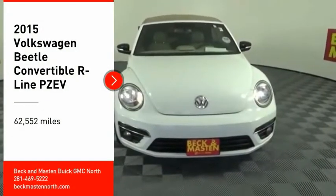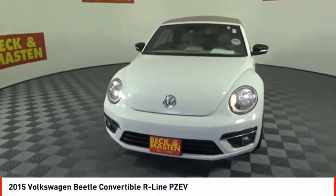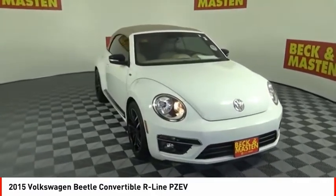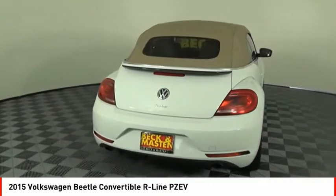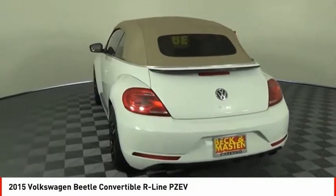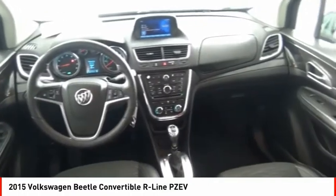Stop by and take a look at the 2015 Beetle Sport. The VW Beetle rekindled the magic of its legendary namesake and became a ray of sunshine in an all-too-serious car market. The Volkswagen Beetle is among the top 10 best-selling nameplates of all time, ranking right up there with the Ford Model T in terms of numbers sold. The design of Volkswagen's Beetle captures the essence of the original bug.